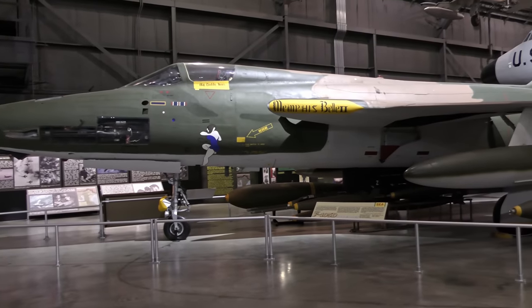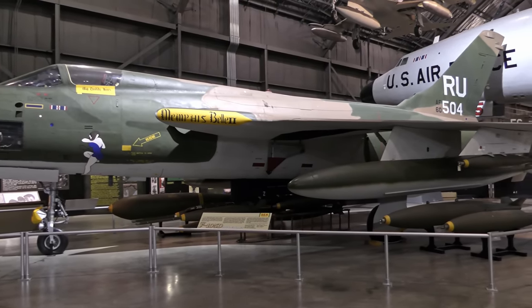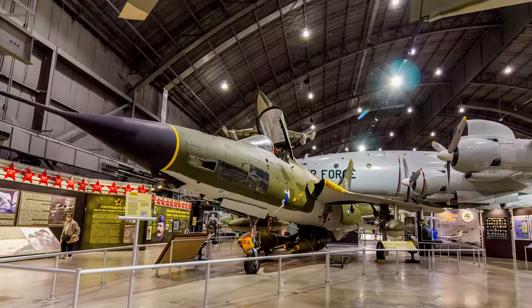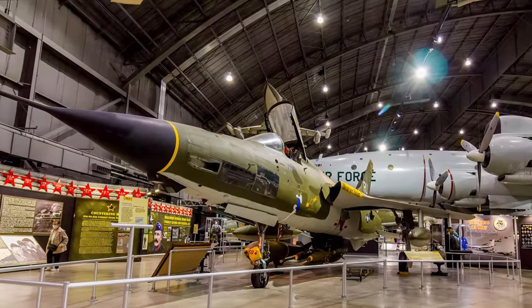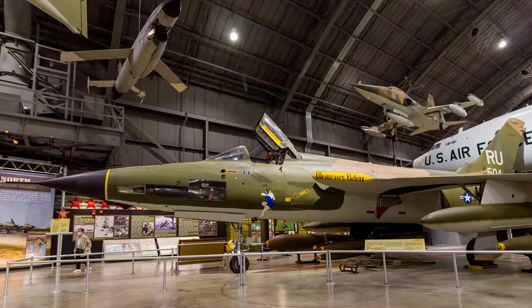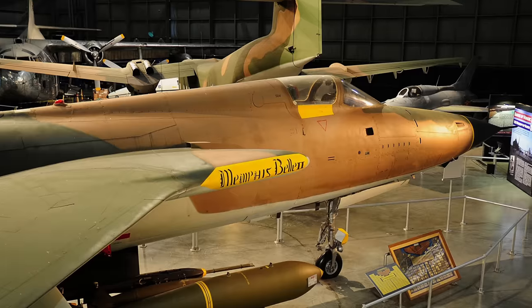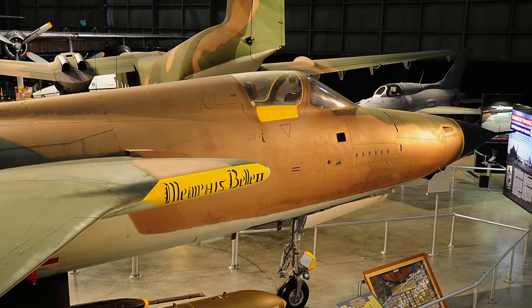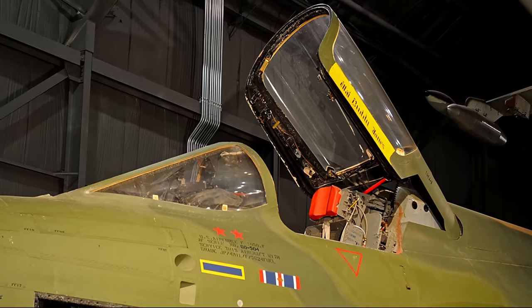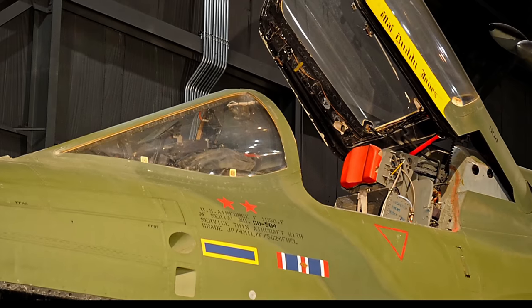Republic's F-105 Thunderchief operated extensively in the Rolling Thunder air campaign against North Vietnam. Although designed as a nuclear strike aircraft, the Thunderchief could carry over 12,000 pounds of conventional ordnance. The F-105 was gradually replaced by the F-4 Phantom and the Air Force withdrew them from service in July 1980. The aircraft on display is painted as it appeared while serving in the 357th Tactical Fighter Squadron, with two red stars under the cockpit representing two MiG kills claimed during the Southeast Asia War.